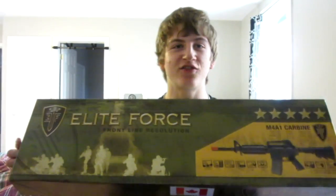Thanks for sticking around for those quick updates. Now for the moment you've all been waiting for — the 100,000 subscribers contest. Some of you may already know the prize if you watched my other videos, as I gave away some hints. But if you didn't, the prize is an Elite Force M4A1 carbine.